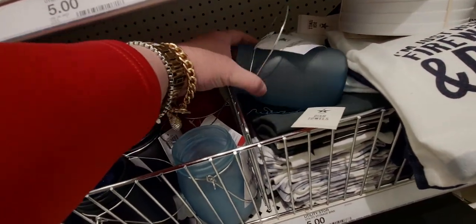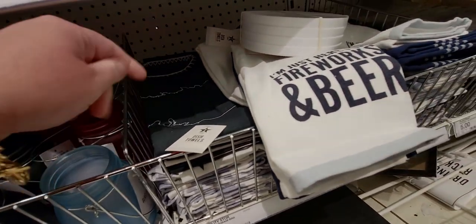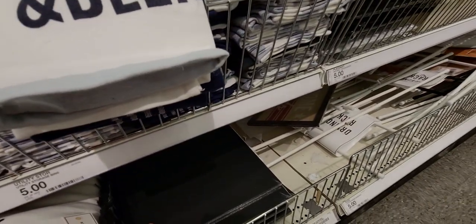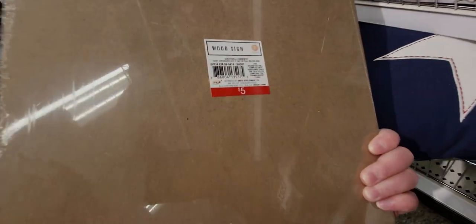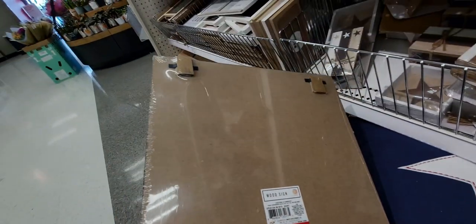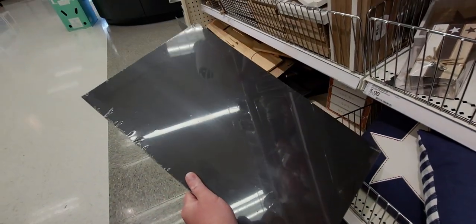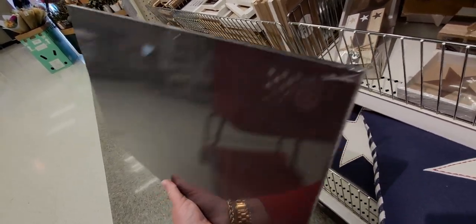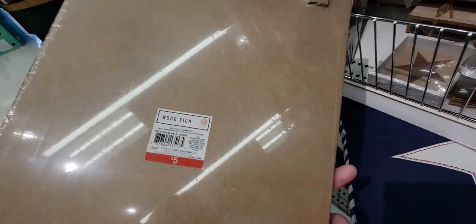Let me get that back on the shelf. Now over here, what is this down low? It's a wood sign, looks like a DIY project, five dollars. I think it might be a chalkboard surface, but I could be wrong.